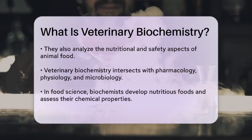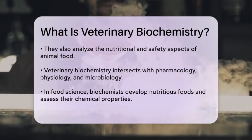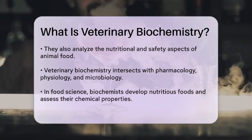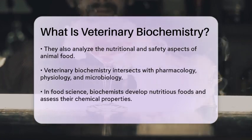Biochemistry also overlaps with other fields like pharmacology, physiology, and microbiology. In food science, biochemists work on developing nutritious foods, determining their chemical composition, and finding ways to prolong their shelf life.